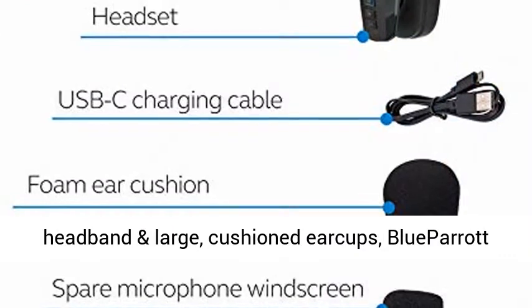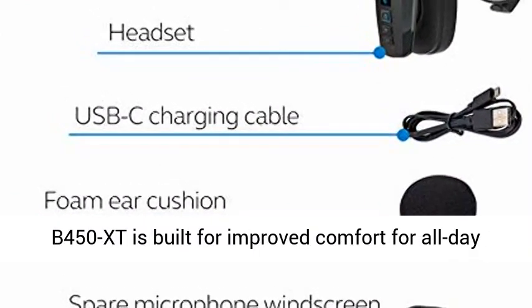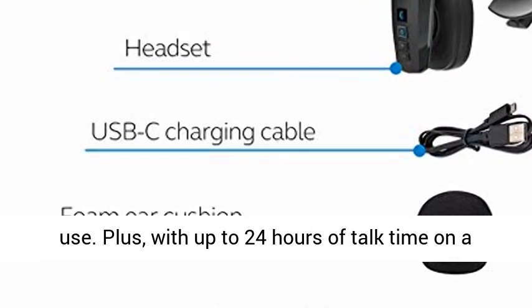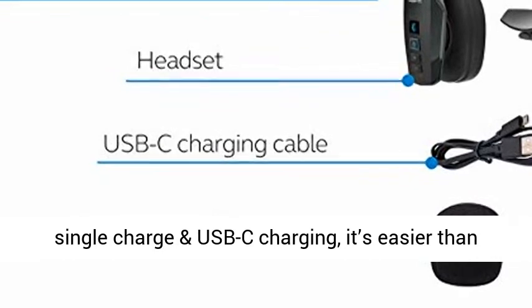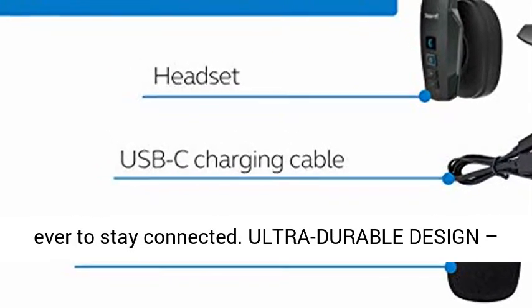Premium comfort — with a padded headband and large, cushioned ear cups, the Blue Parrot B450 XT is built for improved comfort for all-day use. Plus, with up to 24 hours of talk time on a single charge and USB-C charging, it's easier than ever to stay connected.